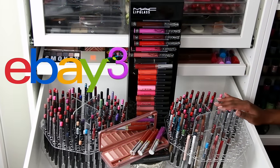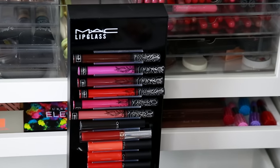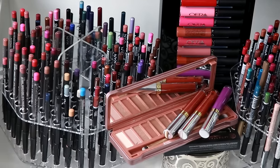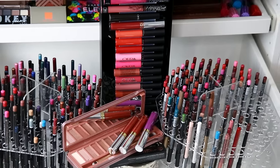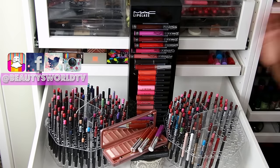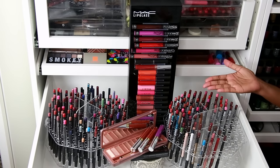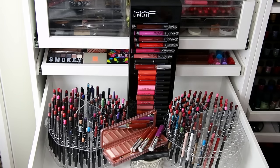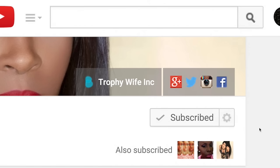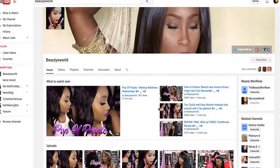That's it for part three of today's eBay finds! I hope you guys enjoyed all the products. If you have any questions, leave them in the comments below. I'll leave all the seller links down in the description box. Give me a thumbs up if you're enjoying this series, and let me know if there are any products you want me to try — send me a link in the comments and I'll give it a mini review. What was your favorite item from today's eBay finds? Subscribe and click the notification bell so you won't miss any new videos!